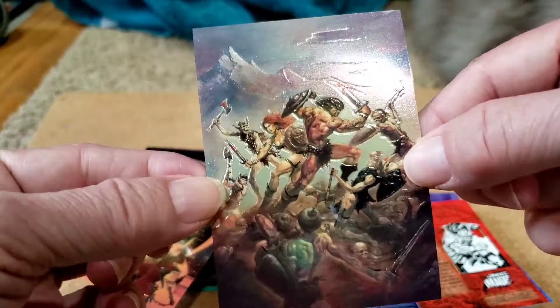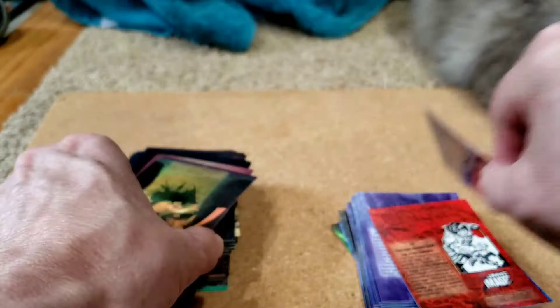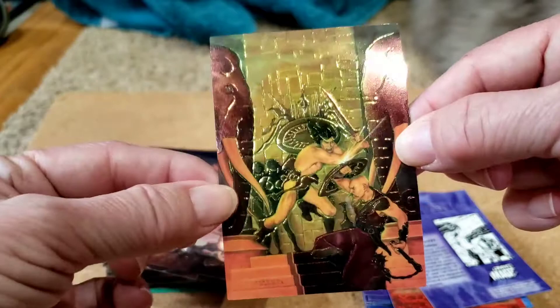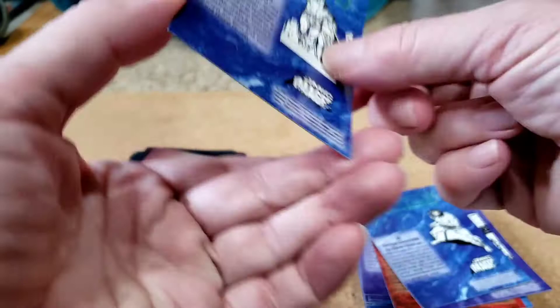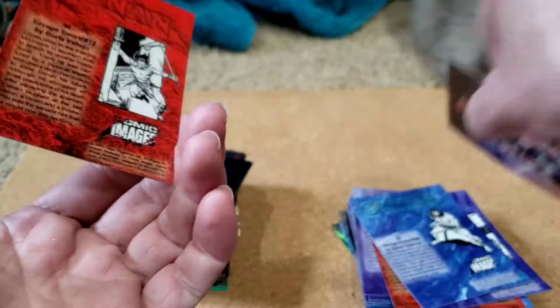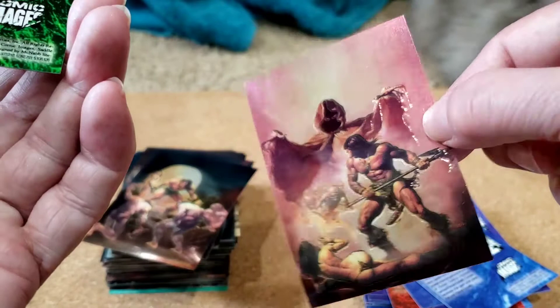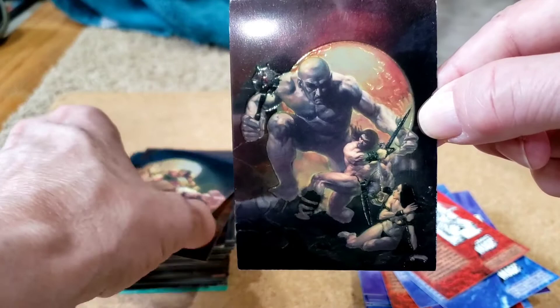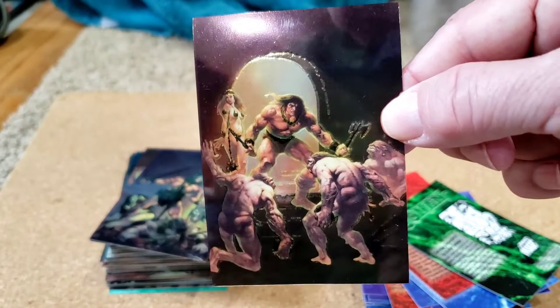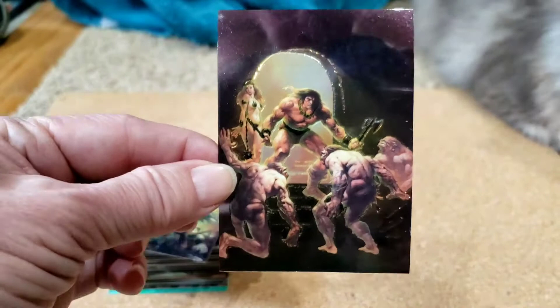Savage Sword number one by Boris Vallejo. This is Boris — the greatest artist of all time. He is still alive, in his 80s — I think he's 82, lives in Peru. Steve Hickman, Savage Sword 88. Another Boris: Savage Sword 9. You've probably seen this art before — some of these are very famous paintings. Another Boris: Savage Sword 12. And another Boris: Savage Sword 15. And Boris, Savage Sword 7.